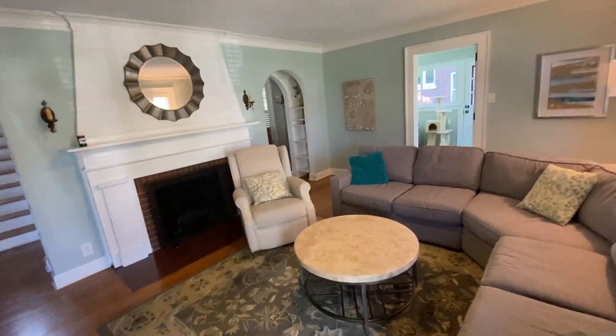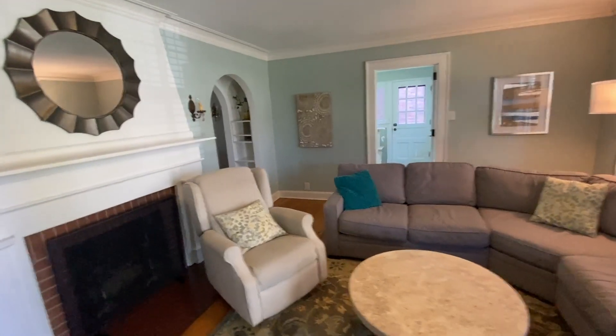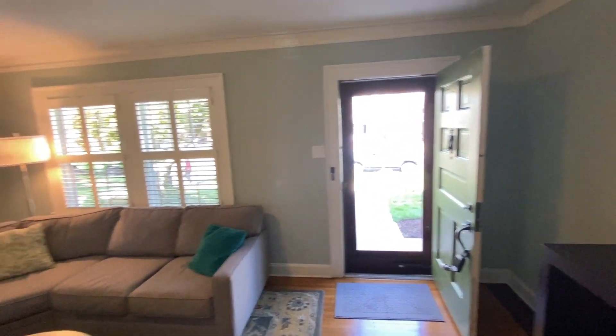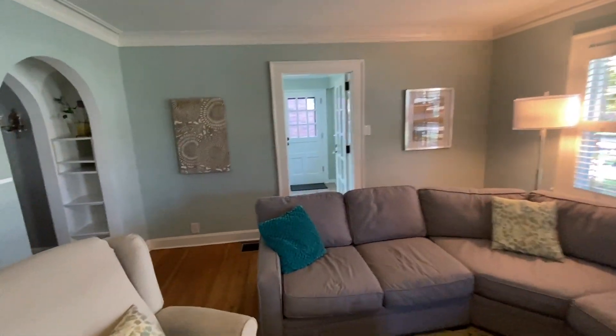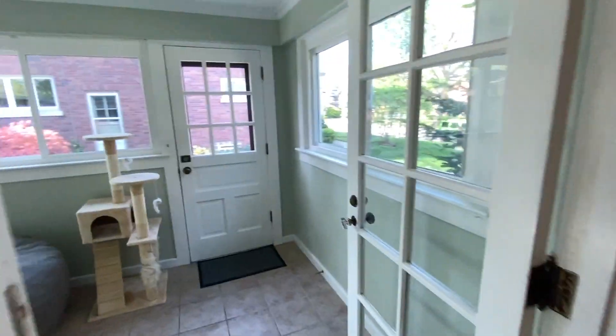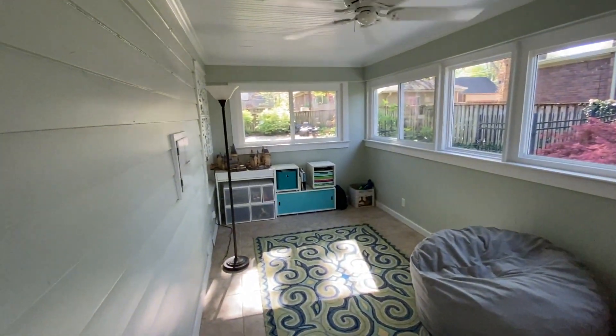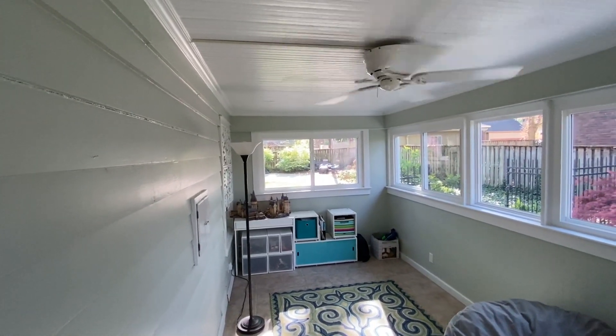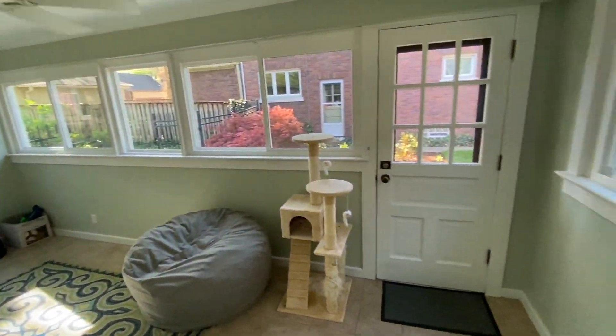This is the first room you come into. Coming back to the door, going to the right, into this kind of three-season type room that looks straight ahead down the driveway. There's another entry door right here as well.